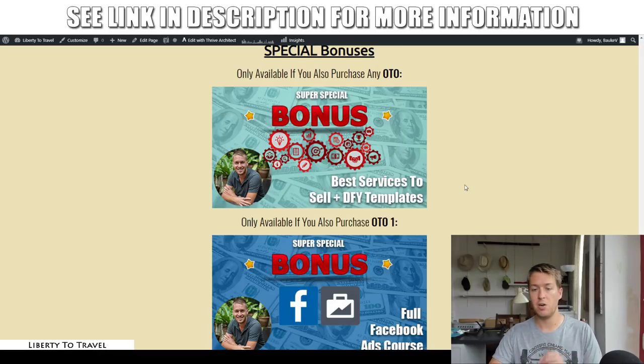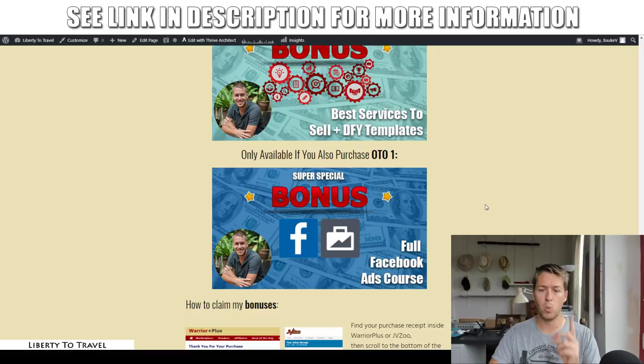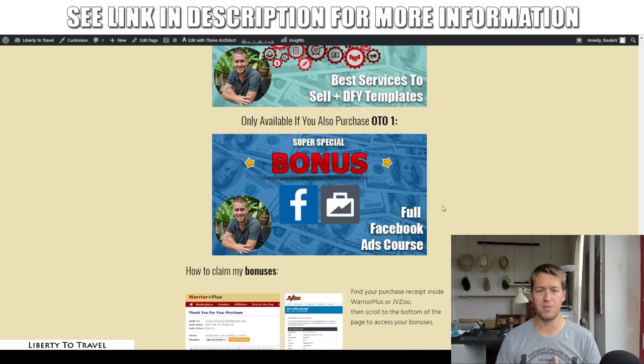If you purchase specifically upgrade number one, you'll also get my full Facebook ads course. One of the things included in upsell number one is a Facebook ads agency kit, which allows you to sell your services as a Facebook ads agency. If you haven't done Facebook ads before or need a quick refresher, this full course shows you step-by-step, A to Z, how to successfully run Facebook ads for yourself or for your clients.